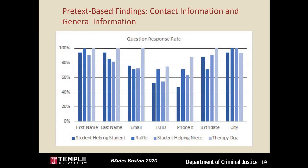Comparing the four pretexts side by side, starting with contact and general information questions: the therapy dog pretext had nearly the highest response rate for each question, though all pretexts still yielded relatively high rates overall. Student ID and phone number had the overall lowest response rates in this set, which wasn't surprising — at my school, your student ID can be used to access dining halls and pay for things, so it has real monetary value.